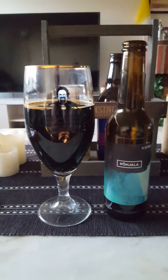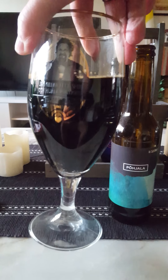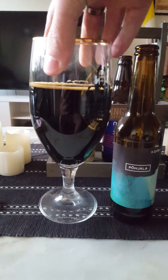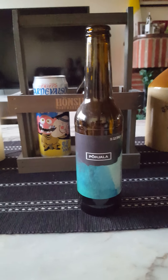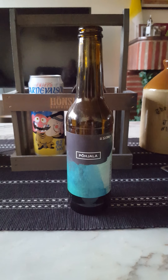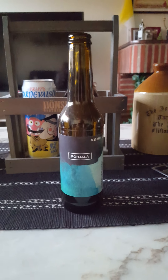No head whatsoever, as you can see — it just basically disappeared in no time whatsoever. The beer itself is jet black, like engine oil. Let's get a nose on this one.